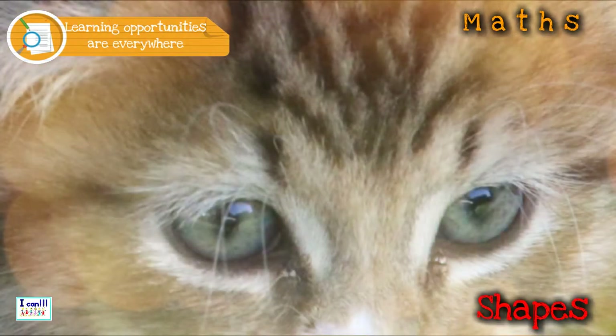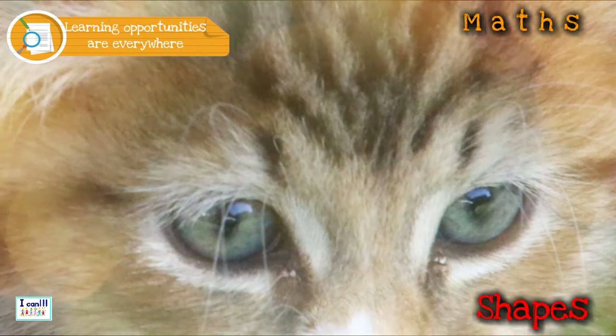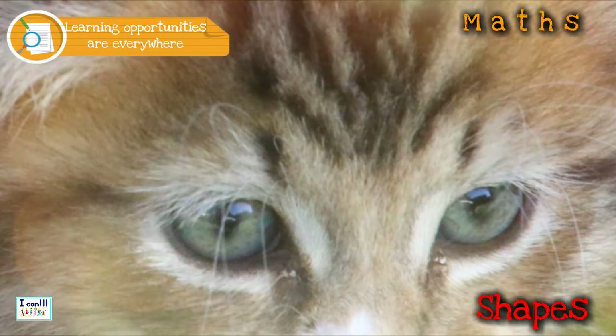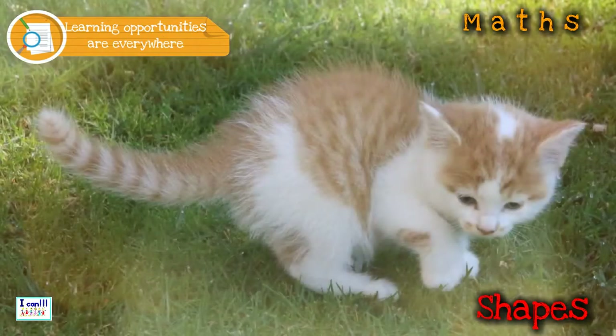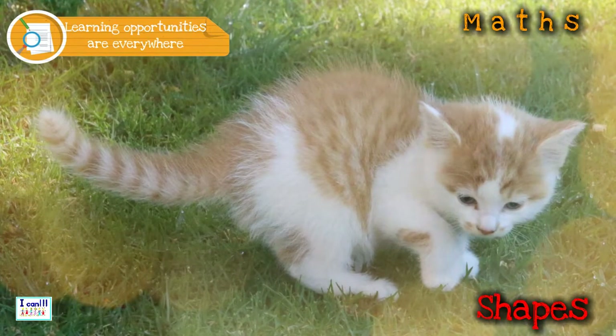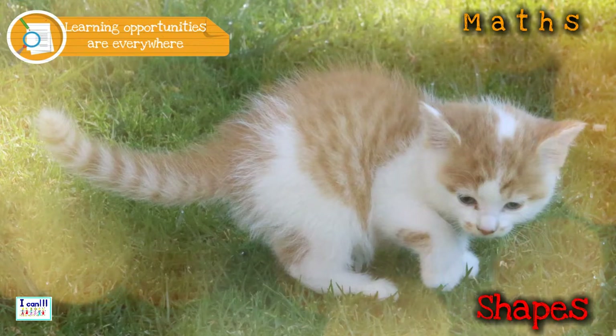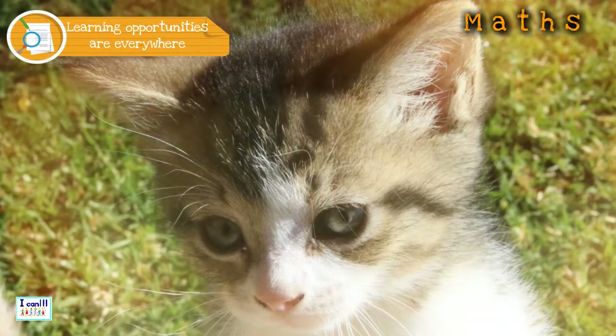Watch the cat carefully. Can you see that the pupils of his eyes change shape from night to day and from light to shade? Is a cat's tail oblong, or short and thick?